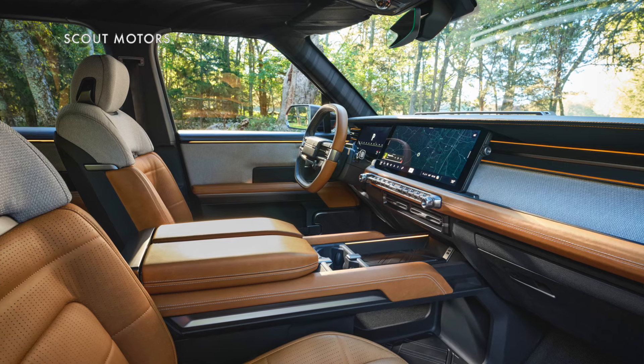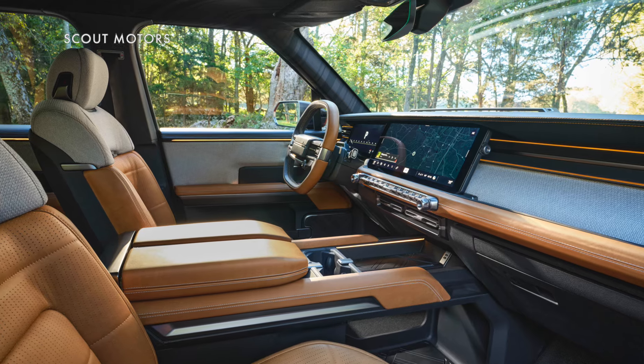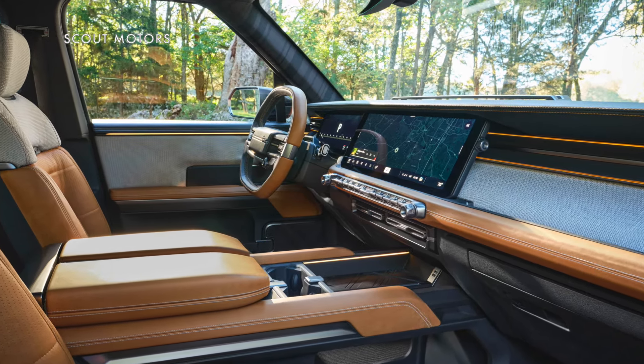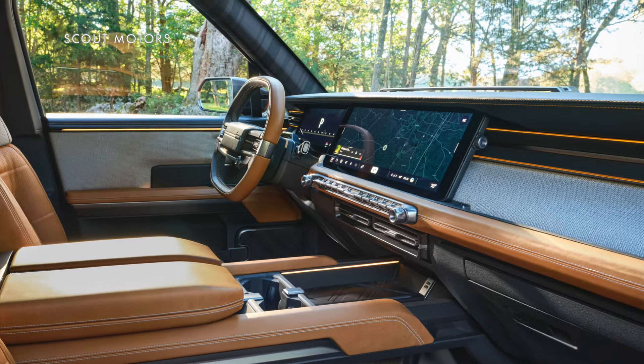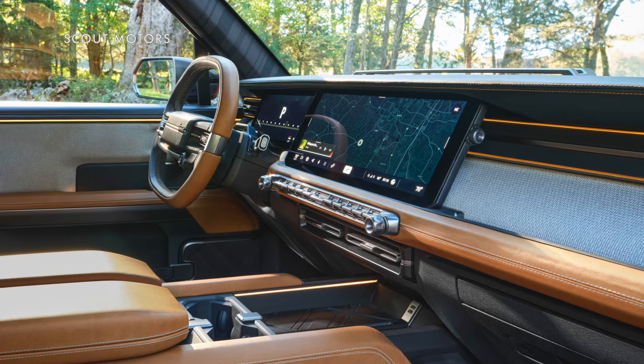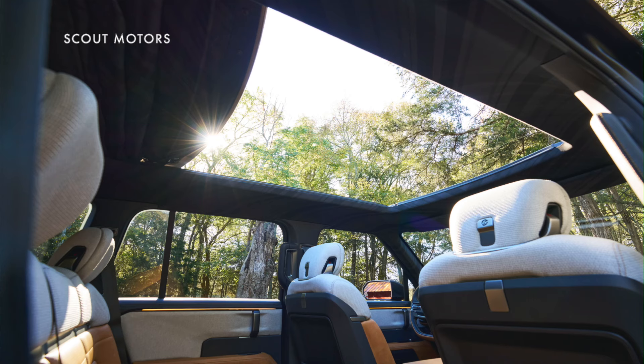The interiors have a digital display, but also a row of knobs, buttons, and switches that Scout knows a lot of people prefer to a touchscreen, and is easier to use when you're wearing gloves. Both will be available with either a glass roof or what Scout is calling the cabana top, which is a fabric roof that retracts to create a very large opening — about as close as you can get to a convertible without actually making it a convertible.